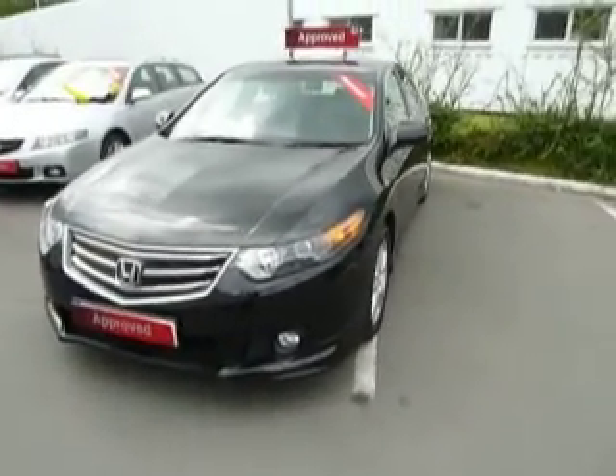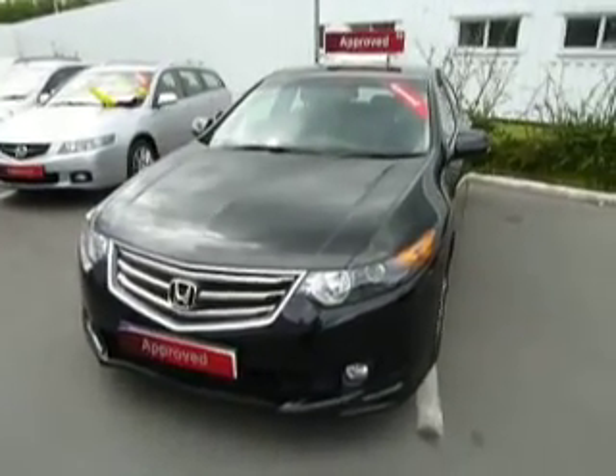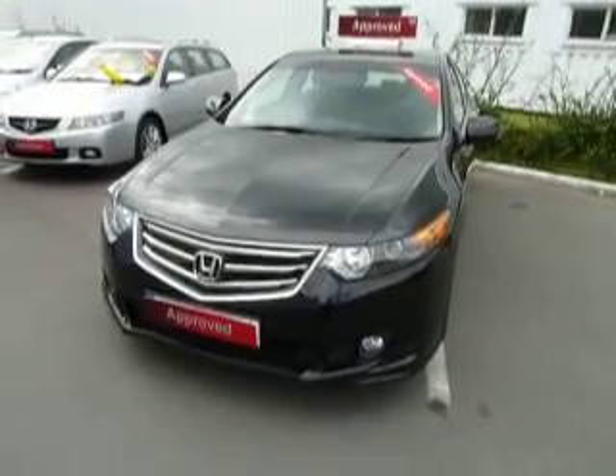If you're interested in this vehicle, give us a call and ask to speak to myself Oliver, or my colleagues Matt or Andy, and we'll be more than happy to take you for a test drive. Okay, thank you, goodbye.